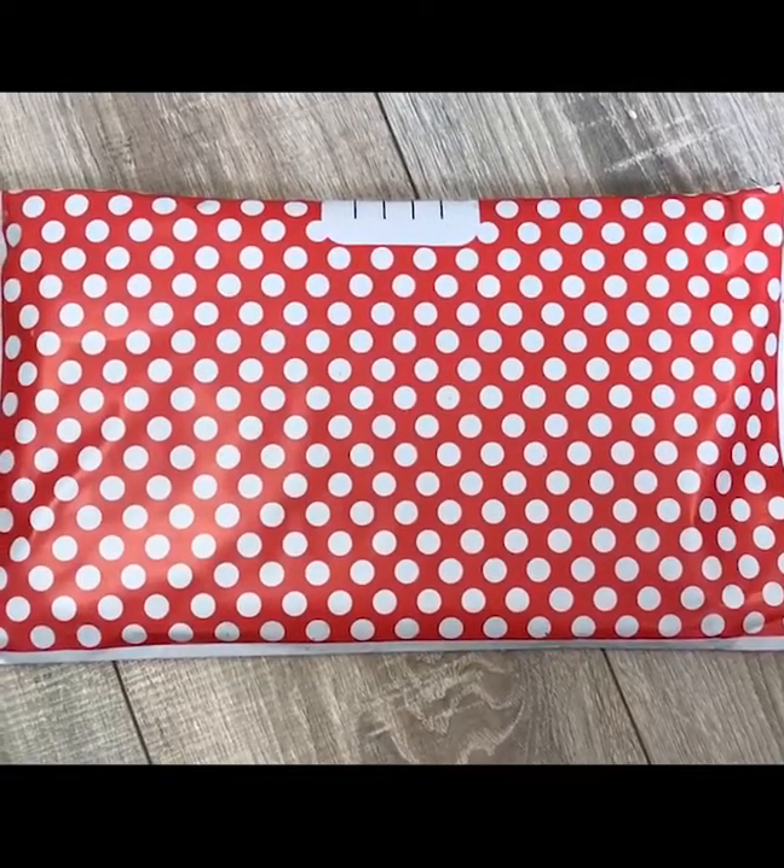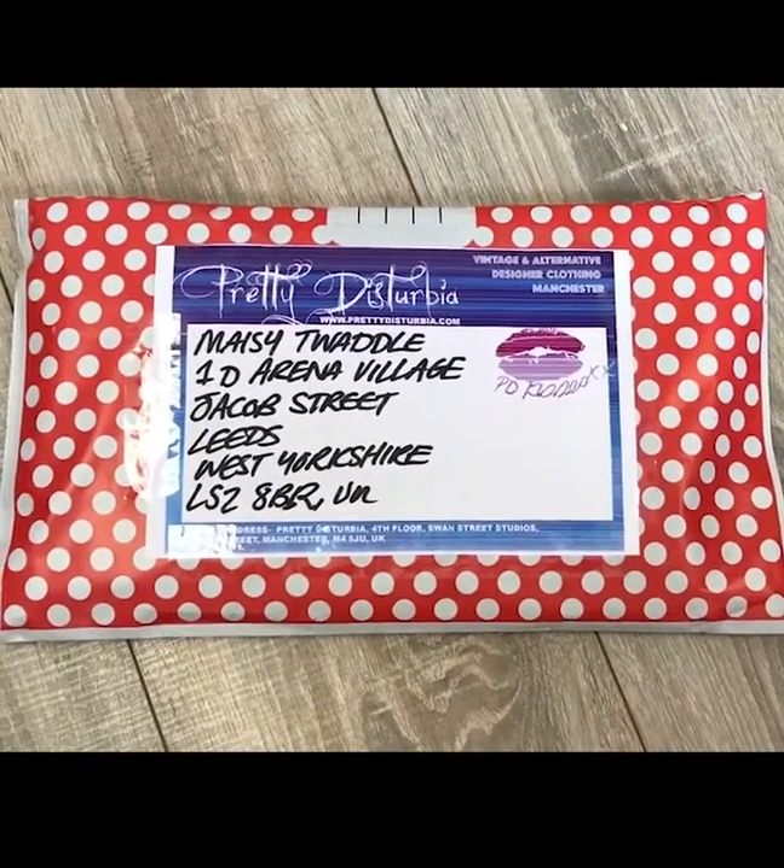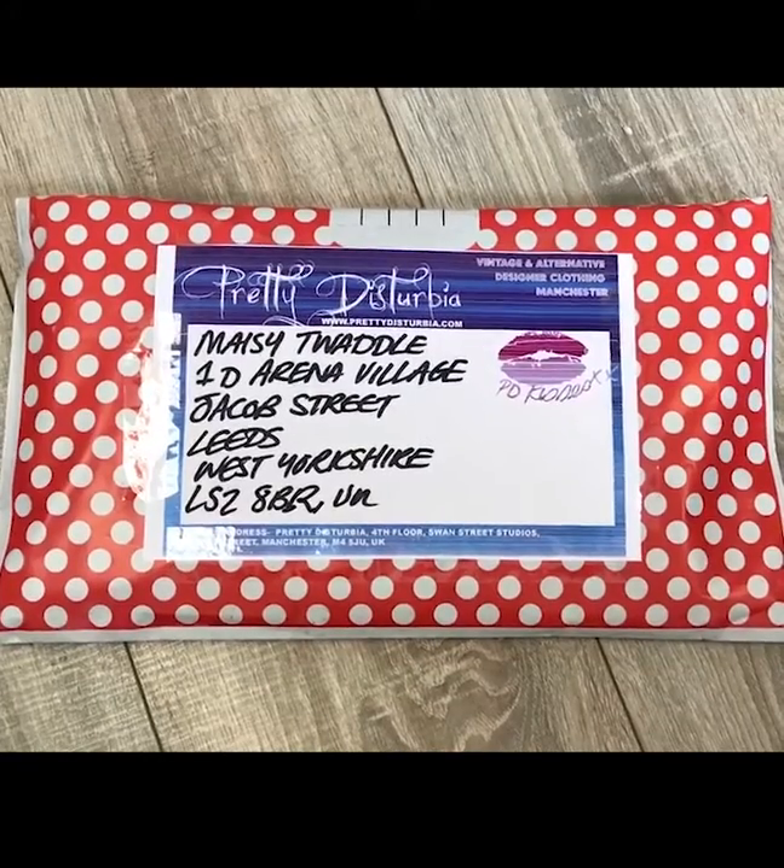As well as that, we've got the address label and you either sellotape that on the front or use the document holder to stick it on the front and peel it off. You can see the finished article when it's done.